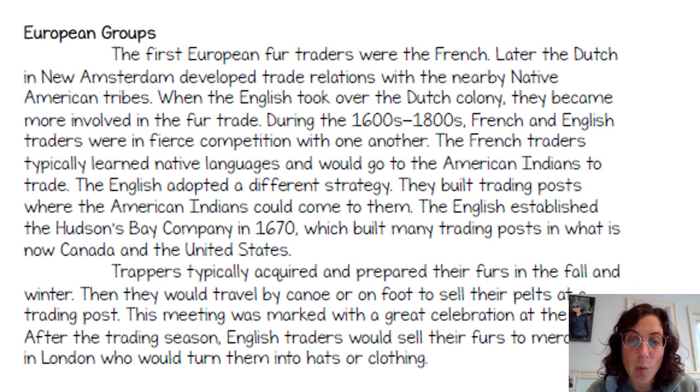The English established the Hudson's Bay Company in 1670, which built many trading posts in what is now Canada and the United States. Trappers typically acquired and prepared their furs in the fall and winter, then would travel by canoe or on foot to sell their pelts at a trading post. This meeting was marked with great celebration. After the trading season, English traders would sell their furs to merchants in London who would turn them into hats and clothing.